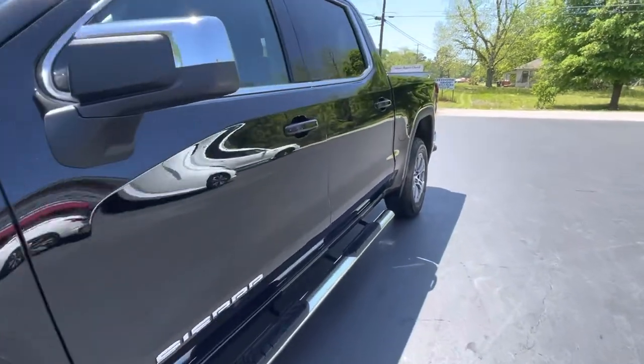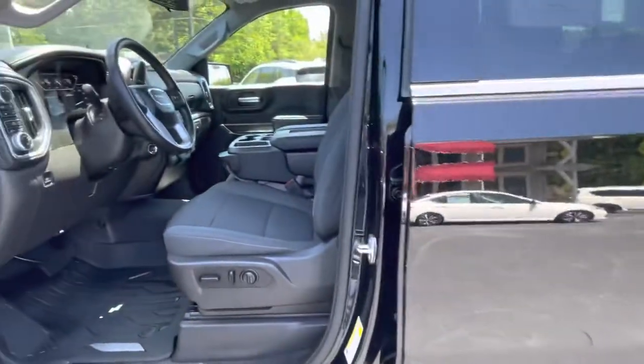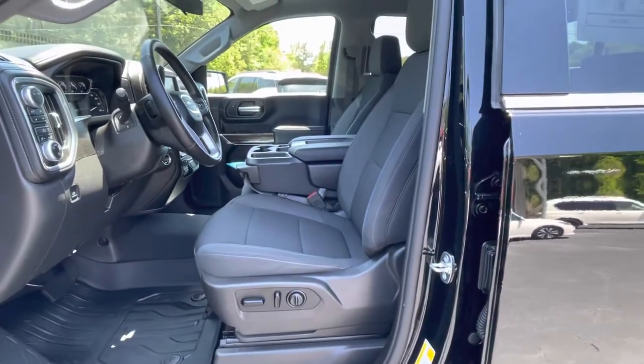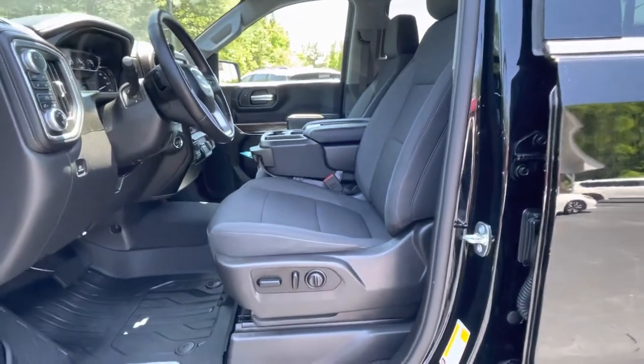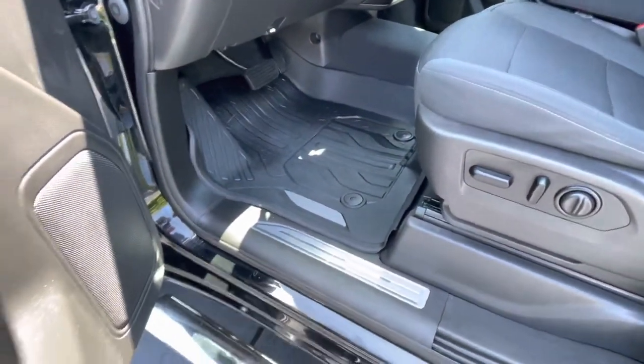It's equipped with passive keyless entry. Three across seating with a fold-down armrest gives you six passenger capability. Power seat and GMC all-weather floor mats.